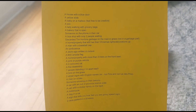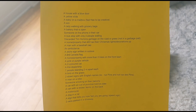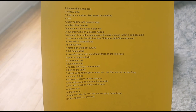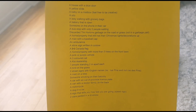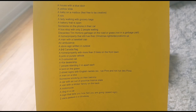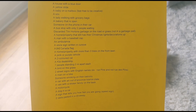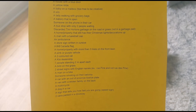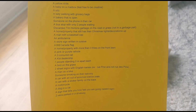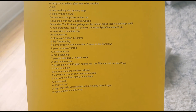So we have: a house with a blue door, a yellow slide, a baby on a mailbox, a silo, a lady walking with grocery bags, a bakery that is open, someone on the phone in their car, a bus stop with only two people waiting, discarded Tim Hortons garbage on the road or the grass, a home or property that still has their Christmas lights up, a man with a baseball cap, an ambulance, a store sign written in cursive, a Canada flag, a home or property with more than three trees on the front lawn.